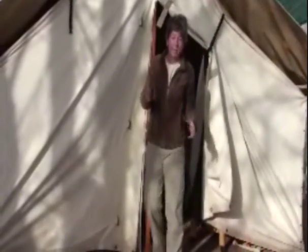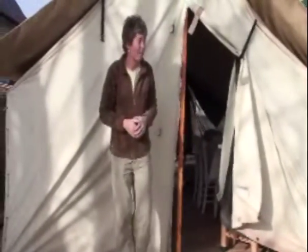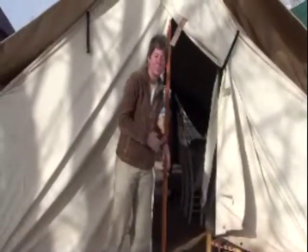In the summertime it gets pretty hot around here — 90 or 100 degrees easily. But I can open this back and the front up, and it just gets a really nice breeze through here.